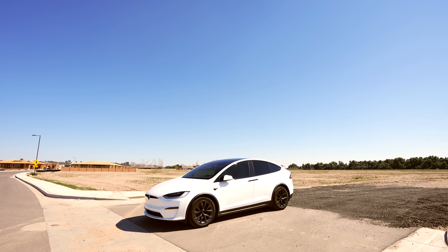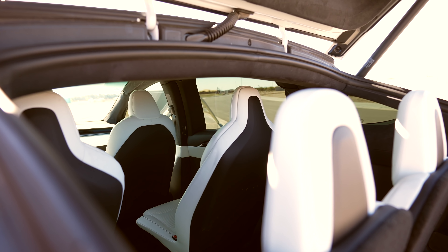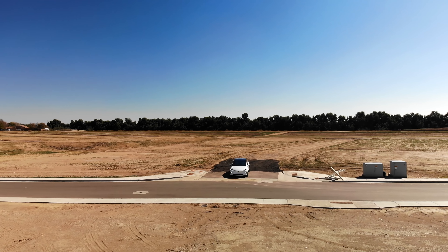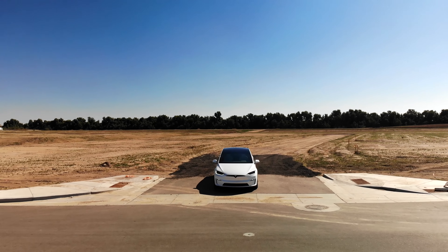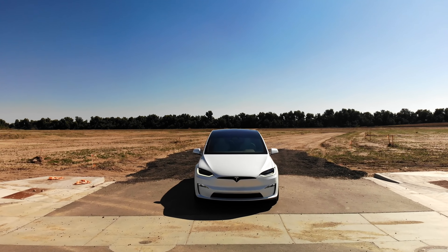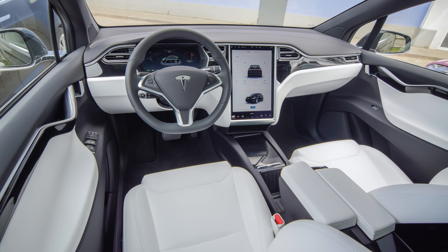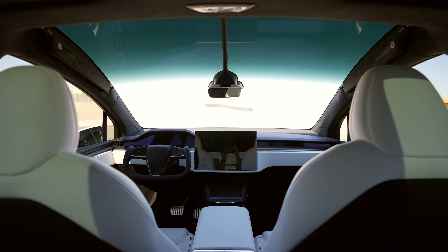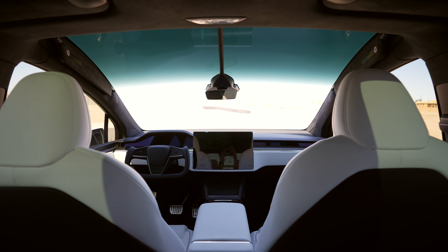Here is the Tesla Model X, an all-electric SUV that can seat up to 7 depending on your configuration. It's pricey too, starting at $104,990, but it provides a lot in one package that sets it apart from other vehicles, including other vehicles from Tesla. For a while, the Model X remained the same with small improvements here and there, but the interior was largely unchanged since its unveil in 2012. In early 2021, Tesla announced the refreshed Model S and X, completely redoing the interior and updating the powertrain to drive faster than you can imagine.